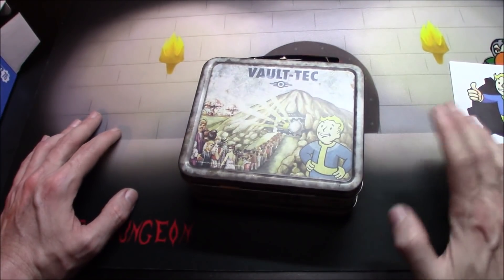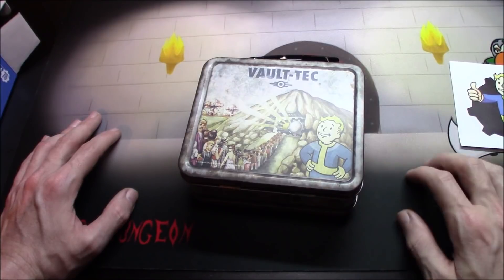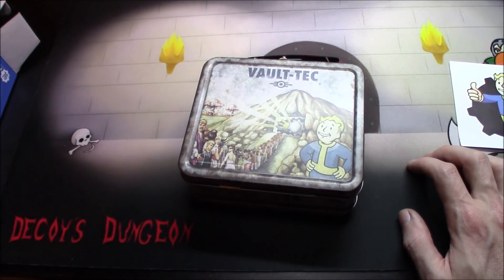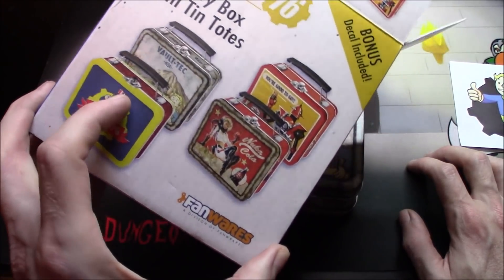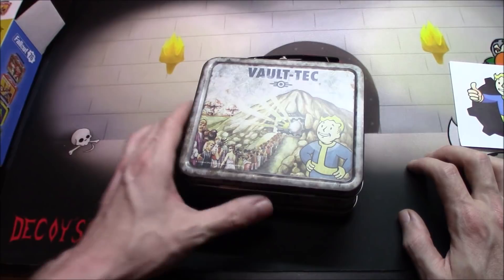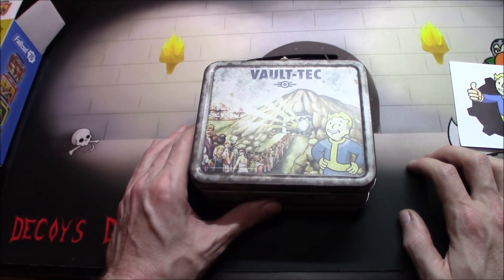If you're wondering where I got this, much like the little plastic figures, I ordered it on Amazon. Of course they sold out so I didn't get to open a second one, but I'm sure you can find them somewhere on the internet.